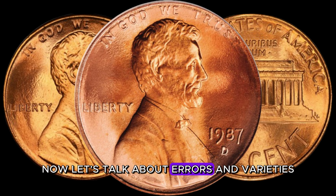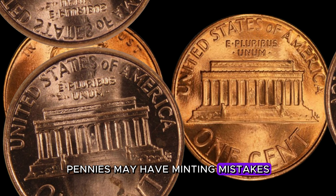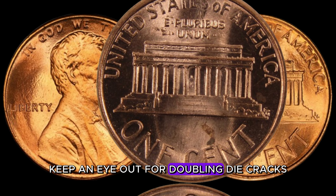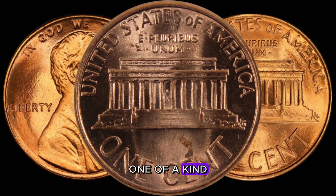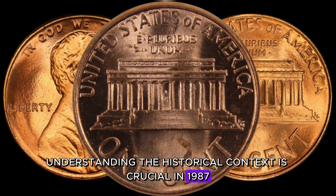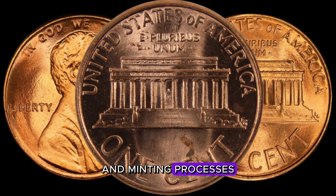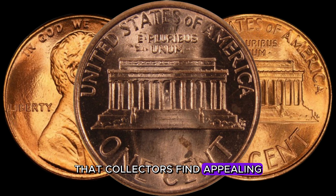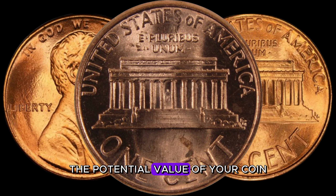Let's talk about errors and varieties. Some 1987 D-pennies may have minting mistakes or unique characteristics that set them apart. Keep an eye out for doubling, die cracks, or any anomalies that could make your penny one of a kind. Understanding the historical context is crucial — in 1987, the U.S. Mint was going through changes in technology and minting processes. Coins from this era may exhibit distinctive features that collectors find appealing.